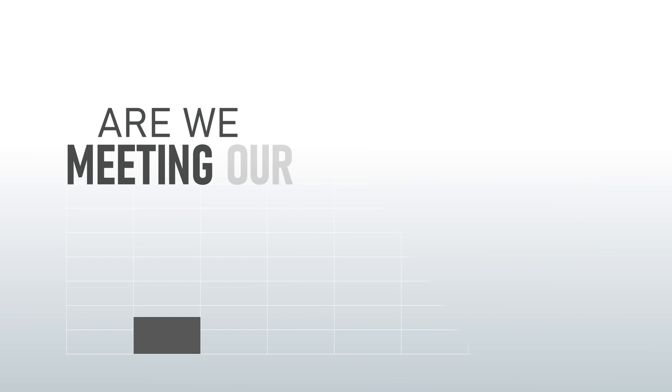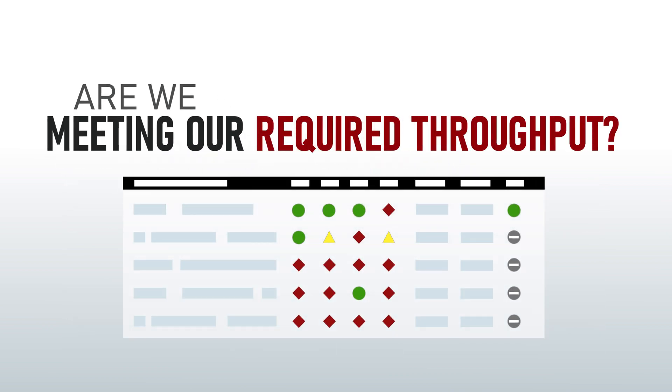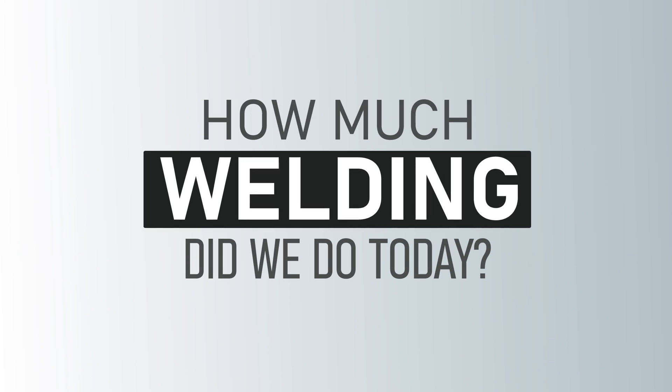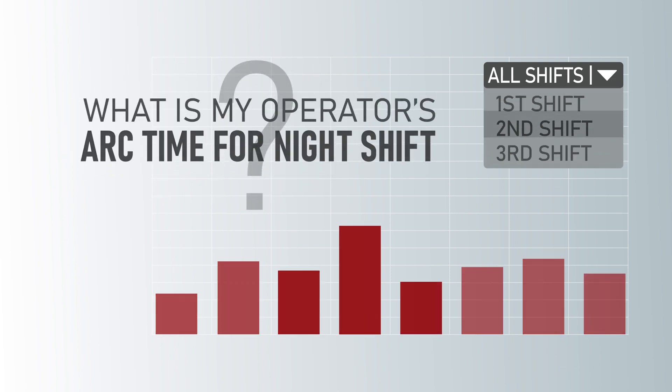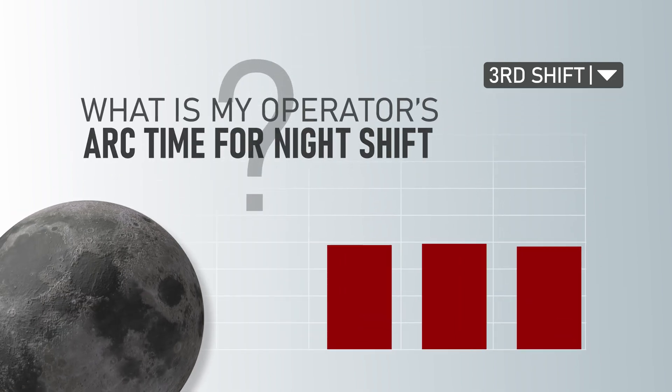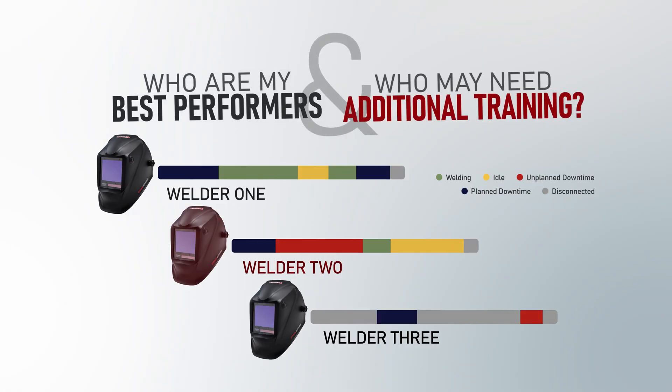Are we meeting demands? Are we meeting our required throughput? How about a welding engineer making sure your operators reach maximum productivity while controlling cost? What is my operator's arc time for the night shift? Who are my best performers and who may need additional training?